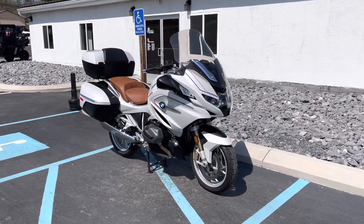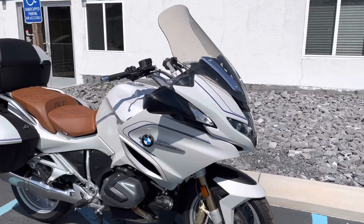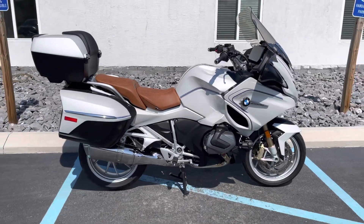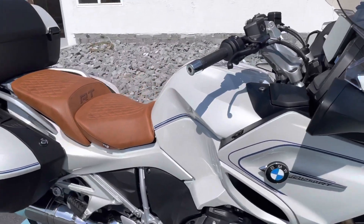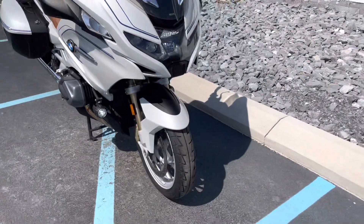Hello, Josh here at BMW Motorcycles of Tyrone, and thank you for the interest in this one-owner 2021 BMW R1250RT, option 719 Mineral White, option 719 Brown Seat. This bike was originally sold here at our dealership.